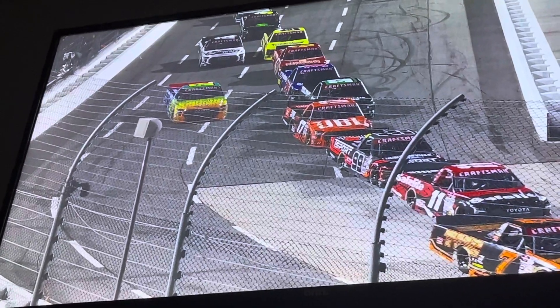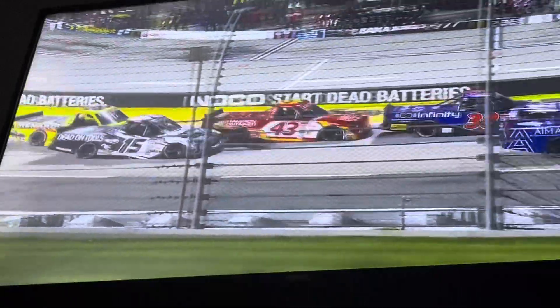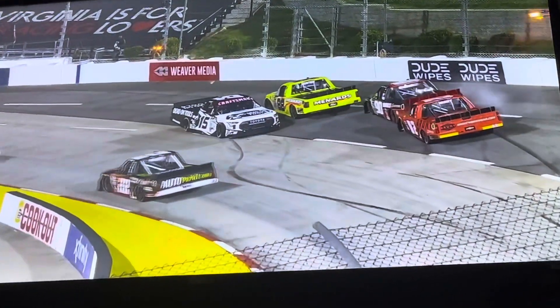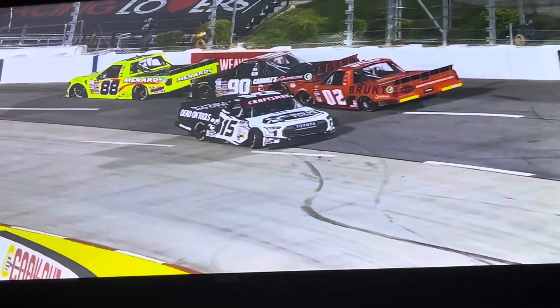Let's see what happened with Tanner Gray here. Back of your screen, the 15 right there. That craft truck — looks like Matt's truck — just went straight. Don't know if he hit the curb and caused it to go straight, but he made contact with the 15 of Tanner Gray. That was all back there battling for the 24th position, getting a report from the pits.